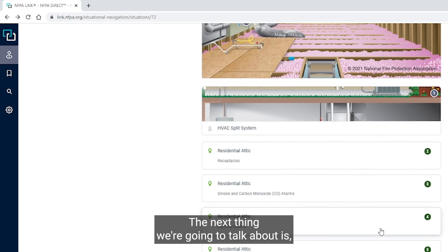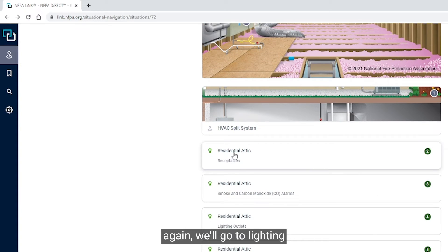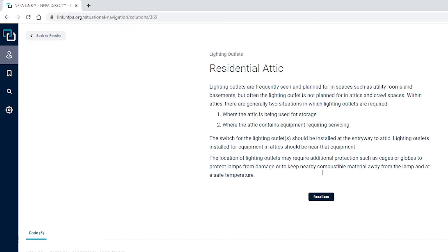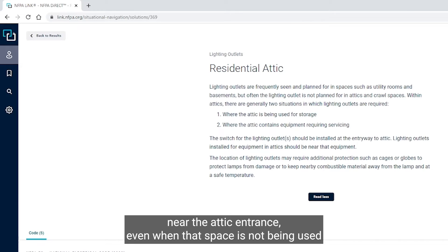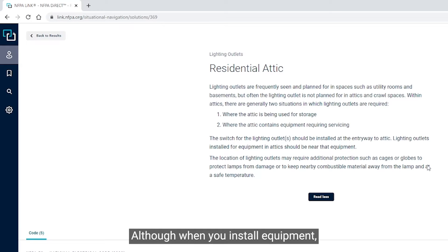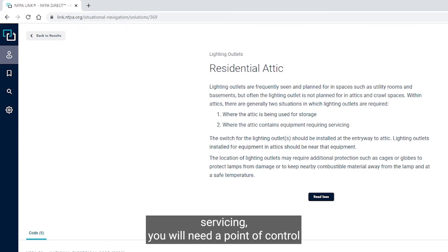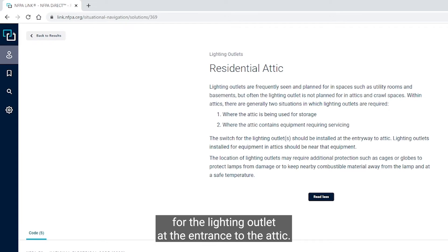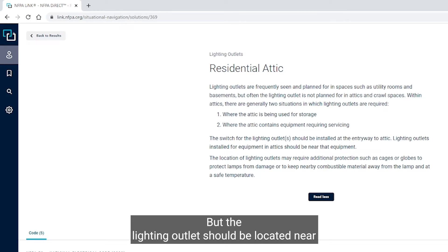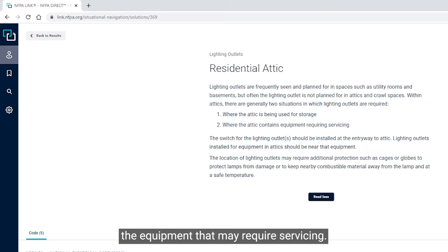Next, we're going to talk about lighting outlets. Lighting outlets are sometimes found near the attic entrance even when that space is not being used for storage or installation of equipment. When you install equipment like a furnace that requires servicing, you will need a point of control for the lighting outlet at the entrance to the attic, and the lighting outlet should be located near the equipment that may require servicing.